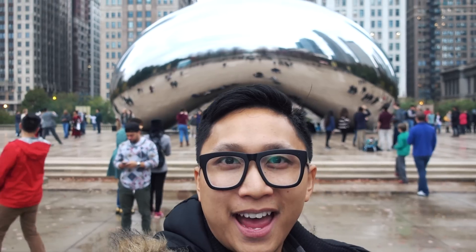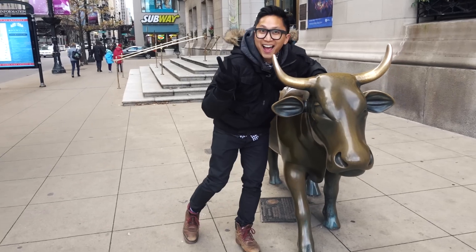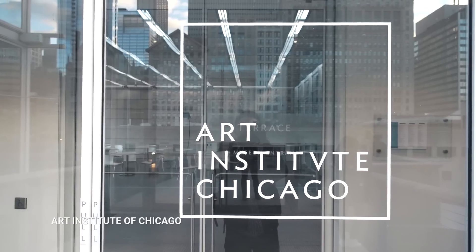I can wear this bean like a hat. I've got a bean bean. Honey! Alright, let's check out the Art Institute of Chicago.